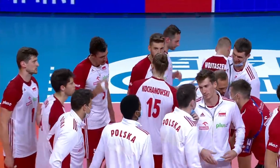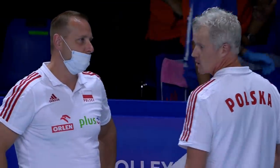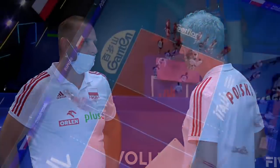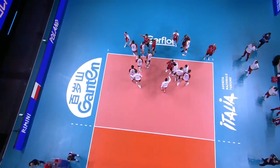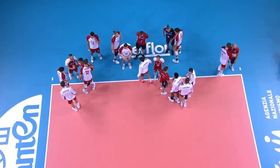Poland against Iran, 3-0. Was this what you expected, Mark? Not exactly what I expected, but it's difficult to know in advance when teams are making so many changes from game to game — some of the Polish players...